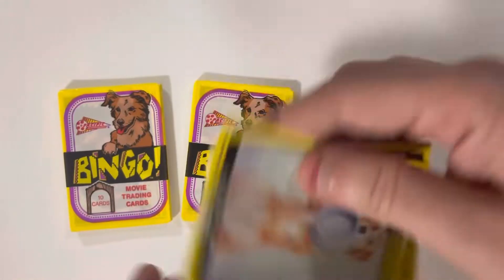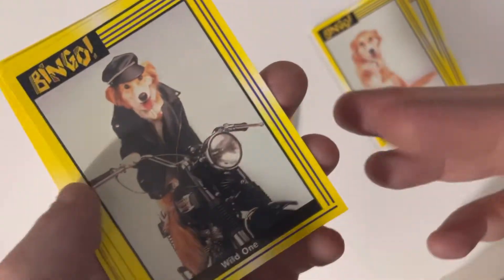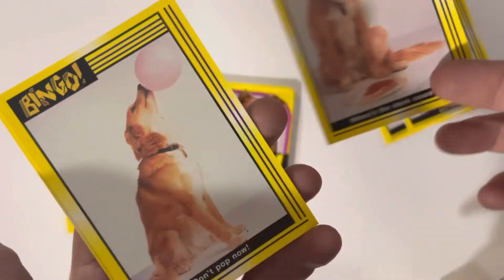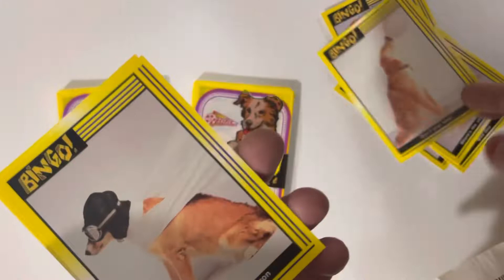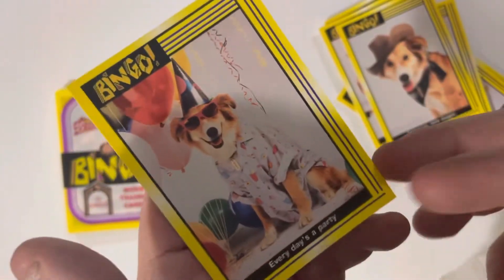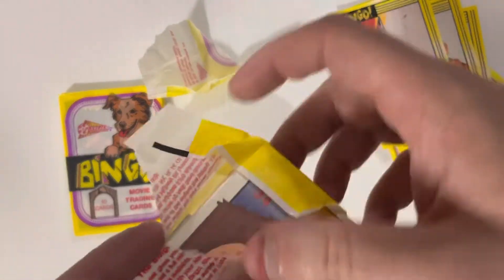Every time I open up wax packs I already know there's no foils inside. Look at Bingo — these are movie scenes but they look like they have no background to them. Are there doubles in a pack? Oh no, I thought there were doubles for a second. They just look all kind of similar — movie cards but they don't look like scenes from a movie, they just have white backgrounds.